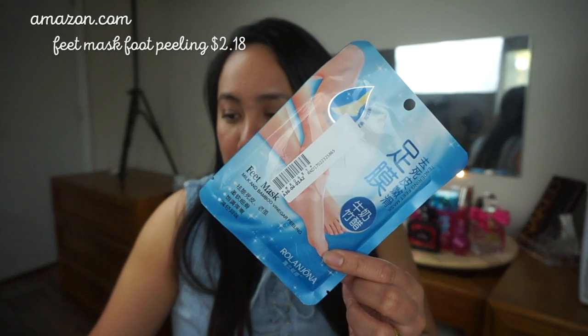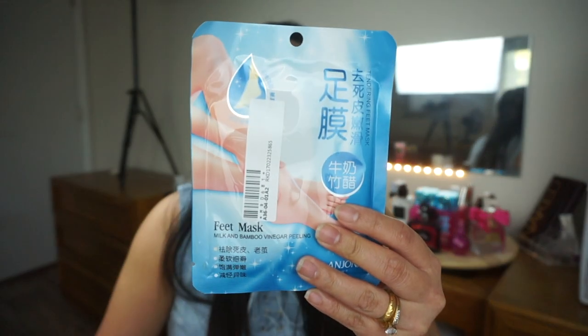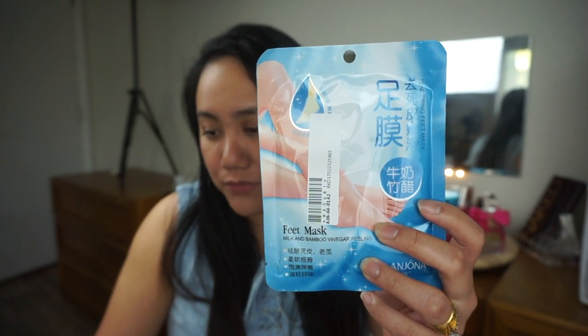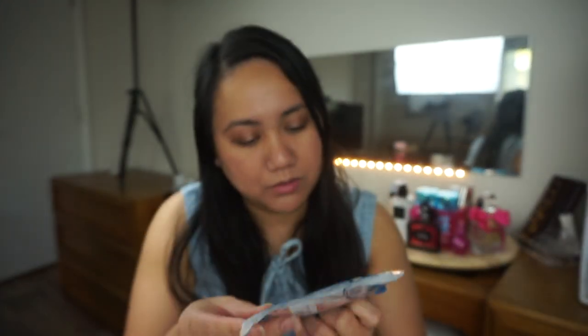Also from Amazon — I was curious about a product I saw on YouTube where your feet peel. I already tried this one and it didn't peel. I waited one week and soaked it on my feet the whole night. This was only $1.90 for two of them. The instructions are in Japanese or Korean — I'm not sure. I put it on my feet overnight but it didn't peel, so I was a bit disappointed.